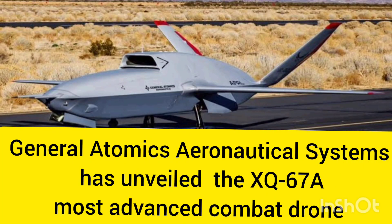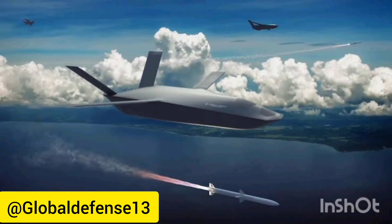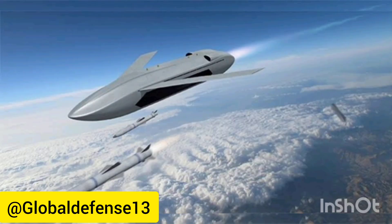Hello friends and welcome to Global Defense. In today's podcast we will discuss General Atomics, a prominent aerospace company, which has recently unveiled the XQ-67A drone, developed as part of the U.S. Air Force's secretive Off-Board Sensing Station, OBSS, program. This program aims to enhance the capabilities of unmanned combat air vehicles, UCAVs, for future military operations.